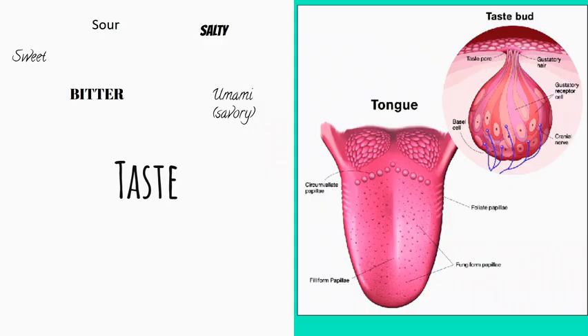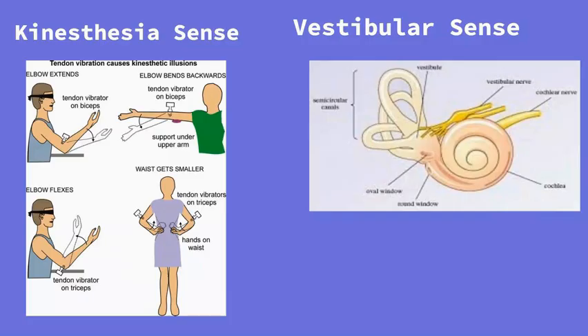Taste is processed in the temporal lobe, close to where smell is processed. That's why in order to experience flavor, we need that combination of taste and smell together. Because they are processed near each other, they allow us to experience those two things together.